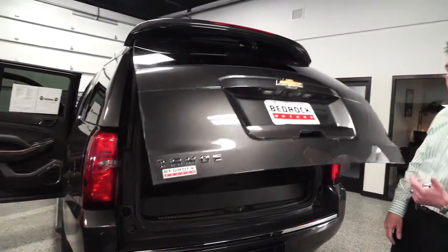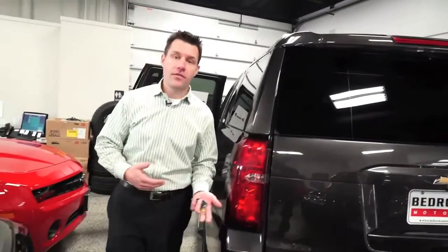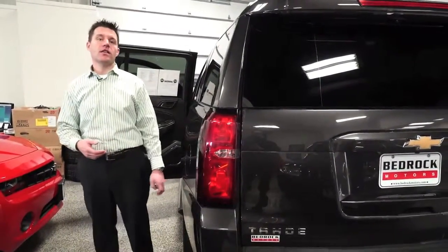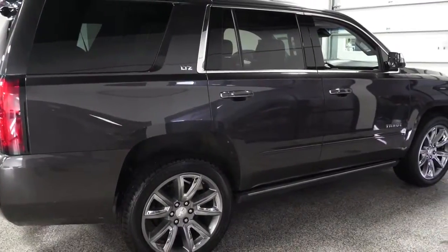The options and features just keep going. Make sure you come and drive this. Compare the new body style to the old — maybe you can save several thousand dollars with an older one, or come check this one out if you like the latest and greatest. Let's check out the inside.